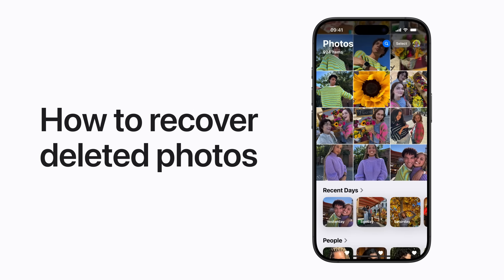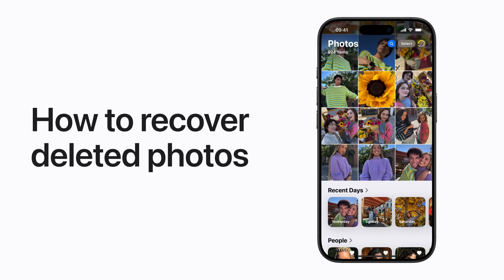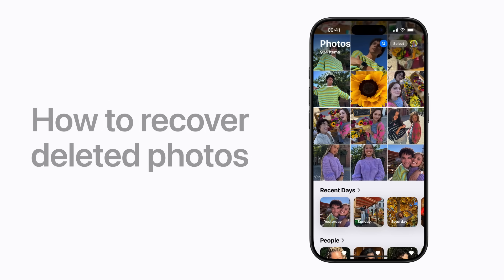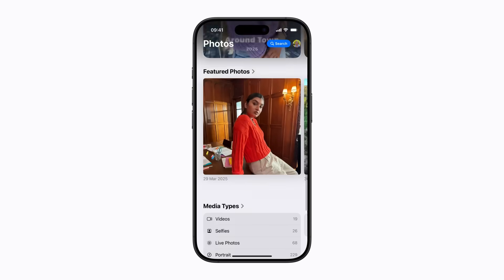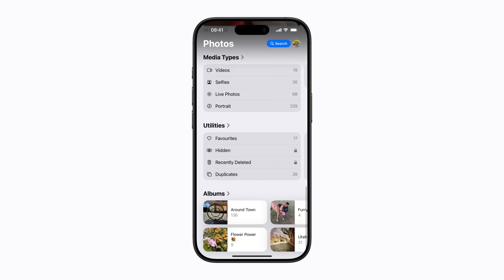When you delete photos or videos in the Photos app, you can recover them from the Recently Deleted album within 30 days. Here's how. In Photos, scroll down to Utilities and tap Recently Deleted.